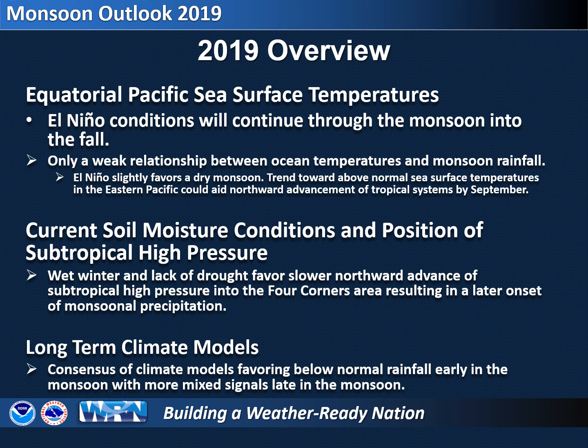As for the antecedent wet conditions, this favors a later northward advance of our monsoon high, which can mean a later onset of monsoonal rainfall. Finally, the seasonal climate computer simulations are leaning towards a below normal start to the monsoon for precipitation, with more mixed signals late in the monsoon. Given all this, we are favoring a late onset to the monsoon with below normal rainfall early, then rainfall totals closer to average during the latter part of the monsoon.